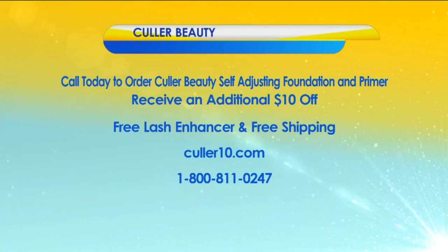Call today and order your Color Beauty self-adjusting foundation and primer. You will receive an additional $10 off. When you call today, you'll also receive a free eyelash enhancer and free shipping. Visit color10.com or call 1-800-811-0247. And there's more of Virginia this morning straight ahead — stick around.